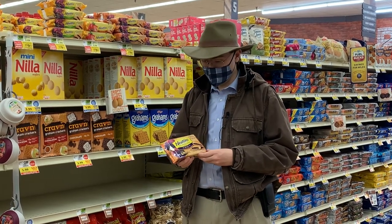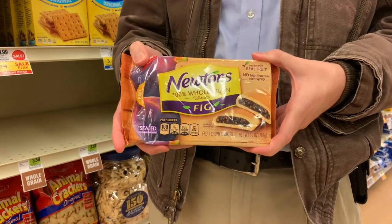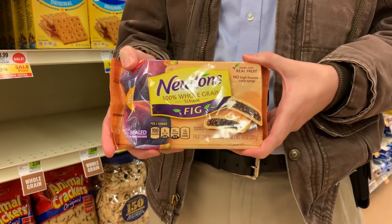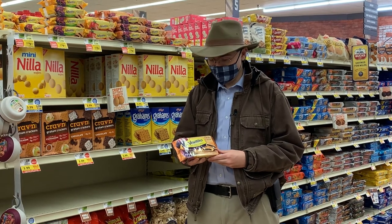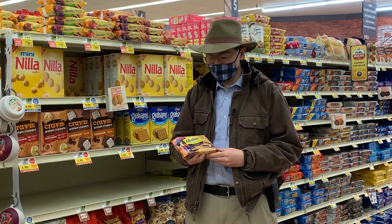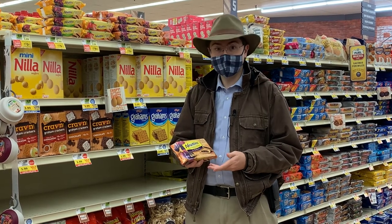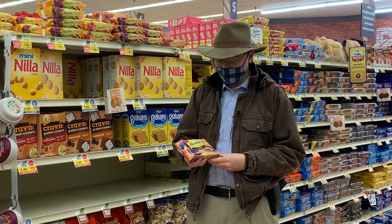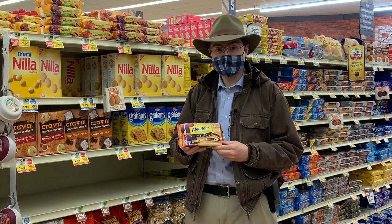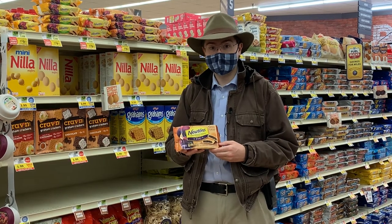I love Fig Newtons. Honestly, I can't remember a time that I didn't like Fig Newtons. They always seemed to lift my spirits every time I had one. But where do Fig Newtons come from? How are they made? Who invented them? How long have they been around? And can they really prevent digestion problems, heart disease, and cancer?